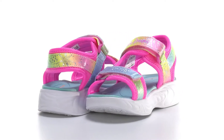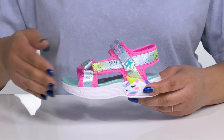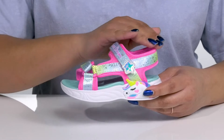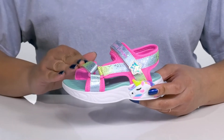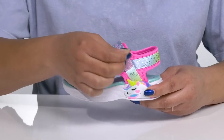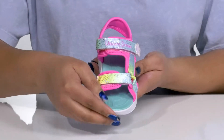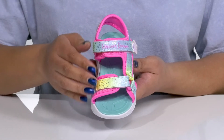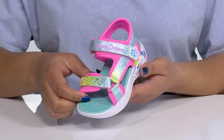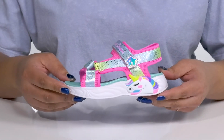Give your child a dreamy look with these cute sandals by Skechers. They feature a textile upper with an open-toe silhouette and a strap that wraps around the ankle, and another that goes over the toe, both of which have adjustable hook-and-loop closures to give your child a secure and custom fit. They have a colorful rainbow print all over with some glittery and holographic finishes, giving your child a whimsical and fun look they'll want to show off to their friends.